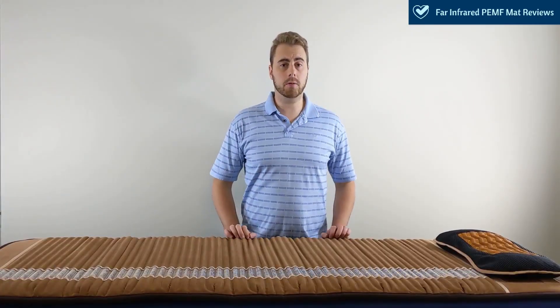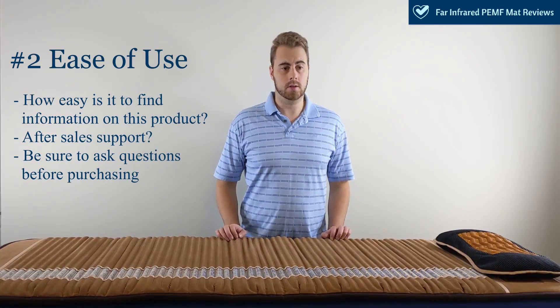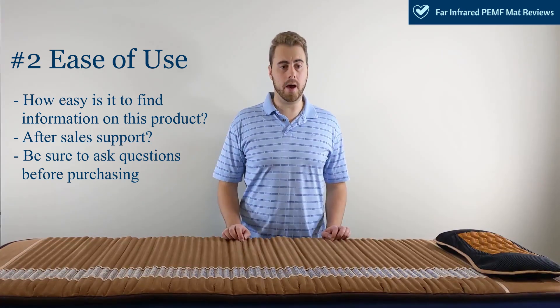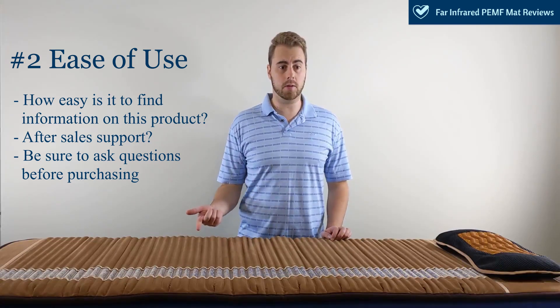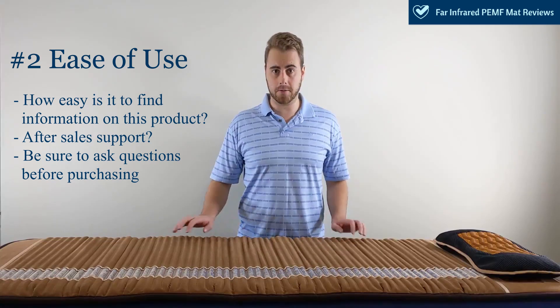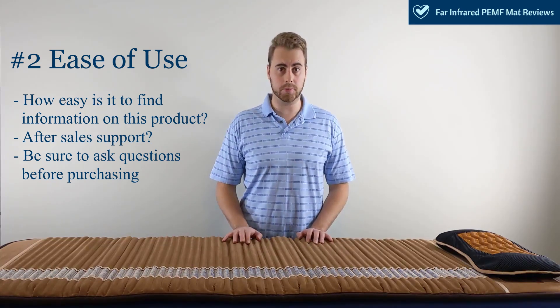The next criteria when looking for a far-infrared mat is ease of use — essentially, how much information is there about the mat? Is there after-sales support? Is information easily accessible on the web? Do some digging before purchasing your far-infrared mat and make sure you ask questions to the customer support teams.